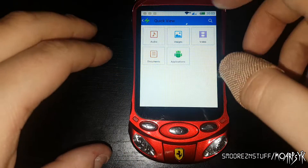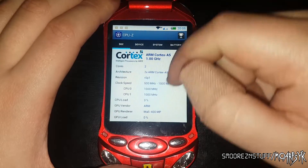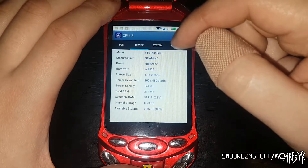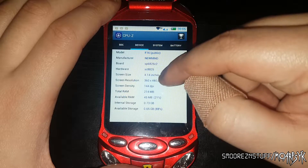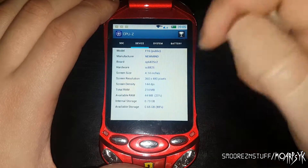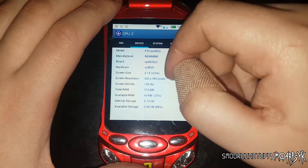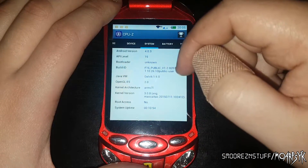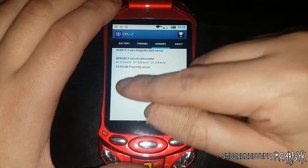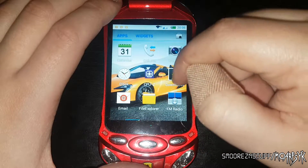I'm going to install CPU-Z and see what's kicking around in this thing. It's a dual core Cortex A5 at one gigahertz. The display is 4.14 inches at 480 by 360 resolution - that looks super clear for that. And 214 megabytes of RAM. This won't be speeding through any red lights. Android 4.0.3, battery at 63 percent, not many sensors, and that's pretty much it.